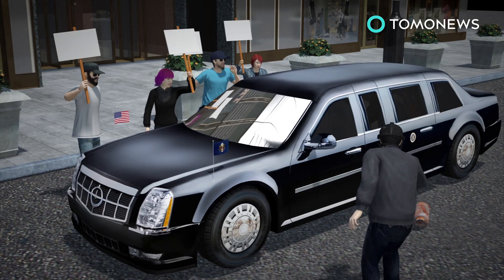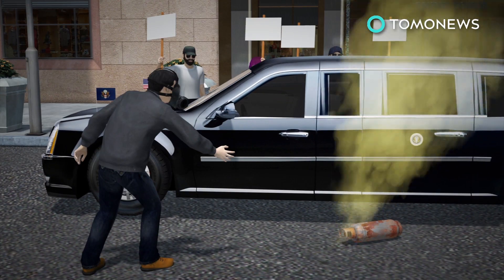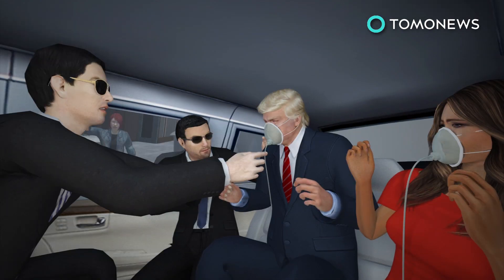The new Beast weighs in at 8 tons and has 8-inch thick steel doors that are sealed to block out chemical attacks. Just in case, the limo is also fitted with an oxygen system.